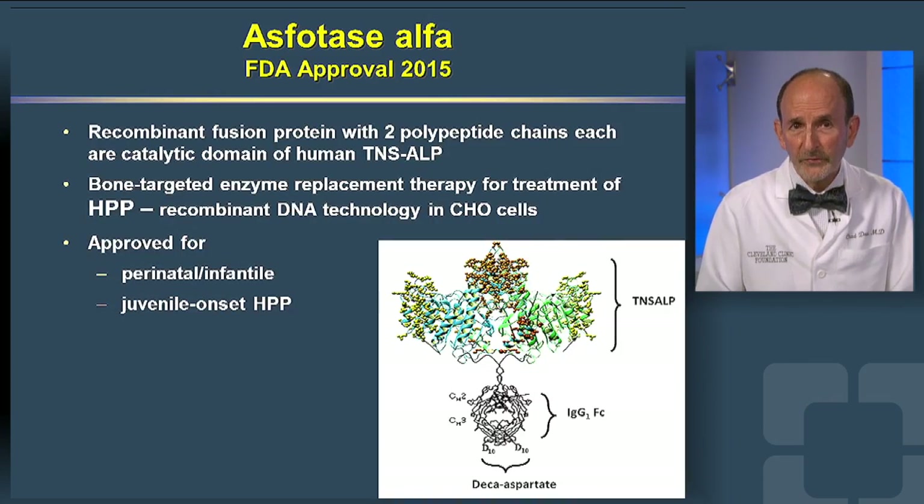In 2015, the FDA approved asfotase alfa, which is recombinant alkaline phosphatase, for the treatment of perinatal, infantile, and juvenile onset HPP.